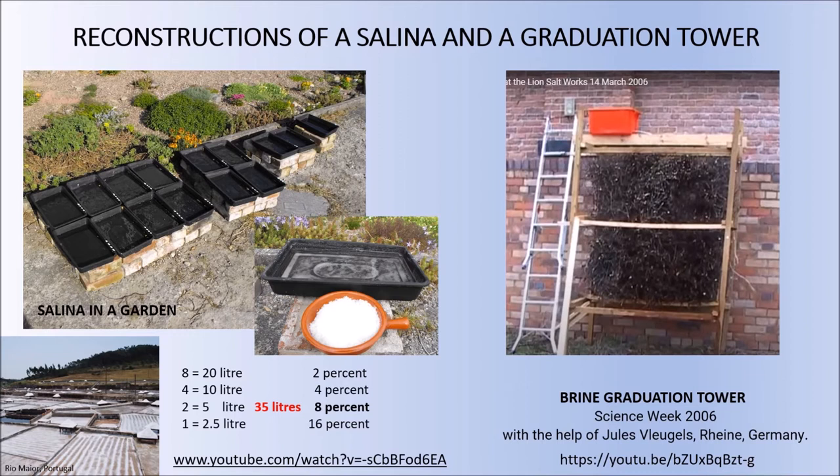I've built a salina in my own garden, carrying sea water from the beach in Anglesey and seeing how the brine can concentrate to replicate a Mediterranean or Atlantic coast salina on a very small scale, increasing the percentage as the brine evaporated and was passed from one set of collection pans into another. I also built a brine graduation tower for Science Week in 2006, with the help of Jules Lugels who came over from Gottesgabe Salt Works in Rheine in Germany, and we built a small replica graduation tower. You can look up the various YouTube links to see how that worked.